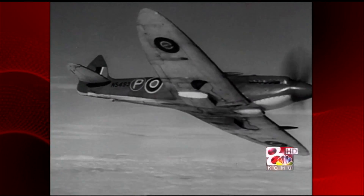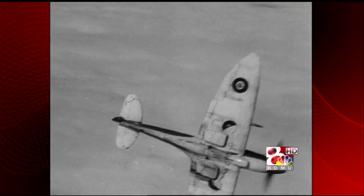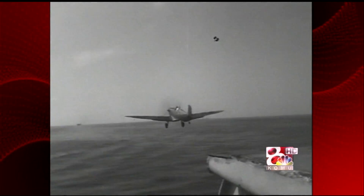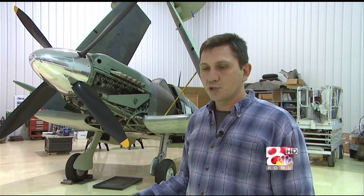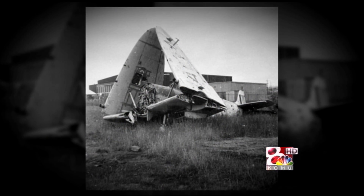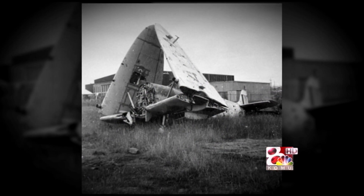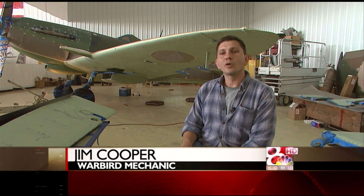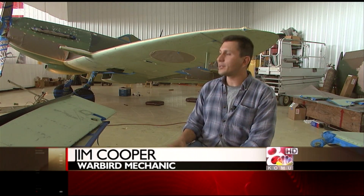Served in the British Royal Navy and then was transferred to the Royal Canadian Navy in 1945. Served aboard a Royal Canadian Navy aircraft carrier. This one survived because it was stolen and ended up in some barn for a few years. The airplane's been here over three years.